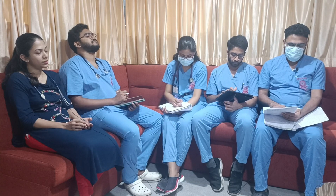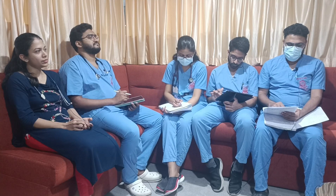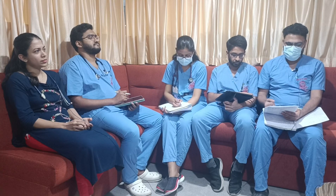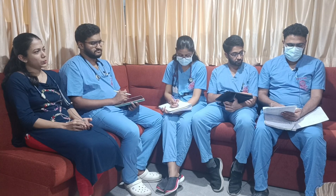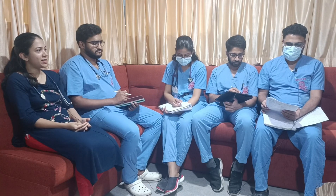Coming to circulation, BP of 120/70 mmHg. On applying the BP cuff, we were able to notice the carpopedal spasm. Pulse rate of 90 beats per minute. Coming to disability, GCS 6.